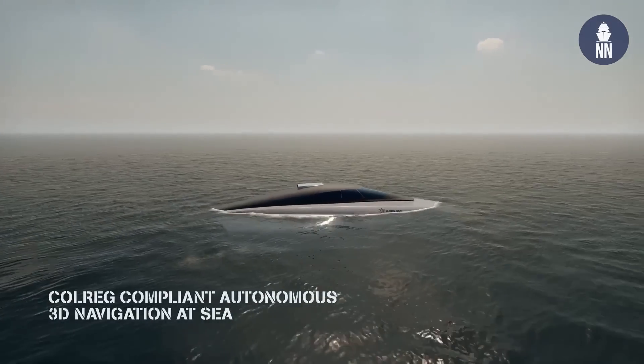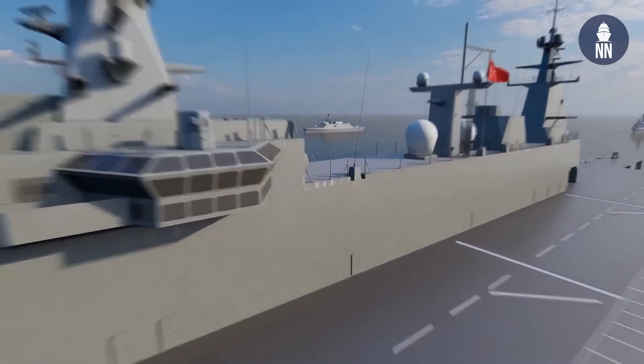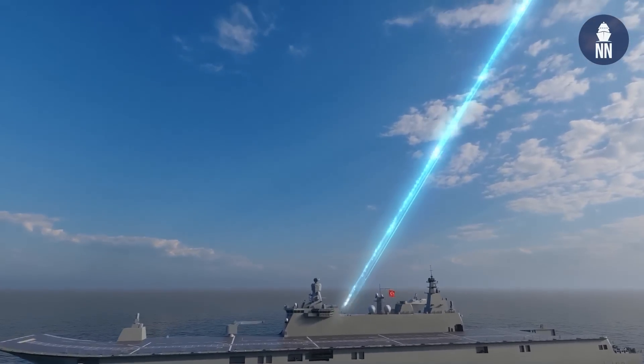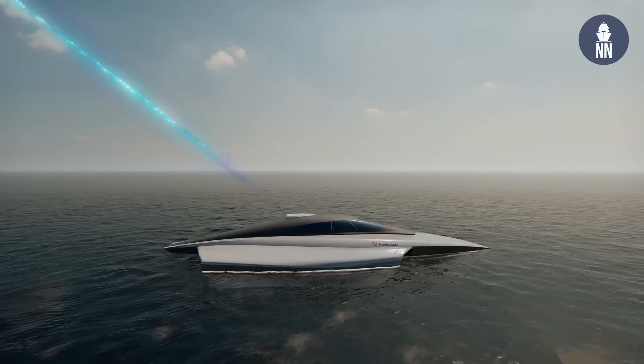It will have a mobile and shore control station on land. It also has integration and interoperability capabilities. For example, you can integrate with network-supported combat management systems. Tactical data links — you can integrate. Recognized maritime picture systems — this system can integrate as well. You can also interoperate with other USVs and UAVs. So, a wide range of operational capability this system has.